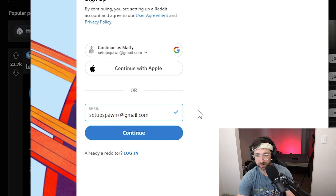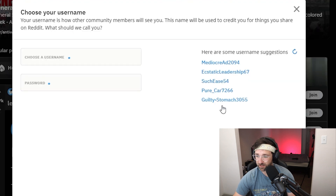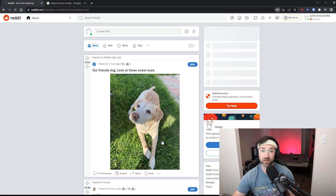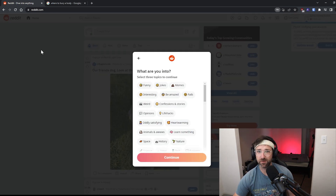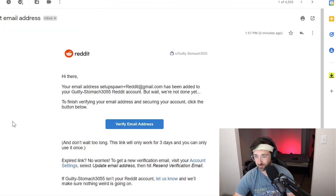In the email field, it should be a plus sign and then just type in 'Reddit' and hit continue. For username, let's just pick one of the suggested ones — 'Guilty Stomach.' And sign up. If this hack works, we should be getting a verify email address email. Let's go check my email. Oh, hey — first email, it actually did work! I didn't think it was going to work with Reddit, but kind of a surprise. It works — we're one for one.